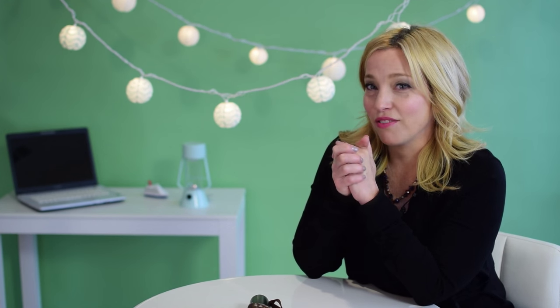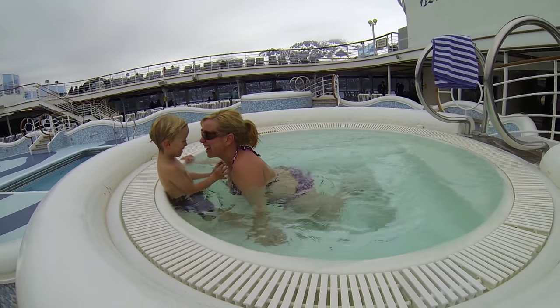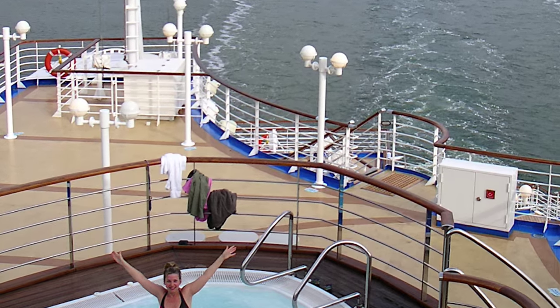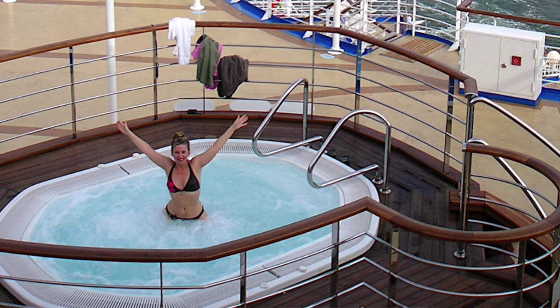One of my favorite things to do on an Alaskan cruise is soak up the beauty of the area from a hot tub or heated pool, so I recommend you take your swimsuit along just in case. Here's an inside tip: there is no better place to be on glacier viewing day than one of the hot tubs on deck — but shhh, don't tell anybody.